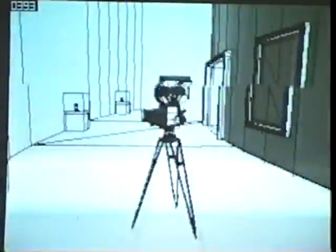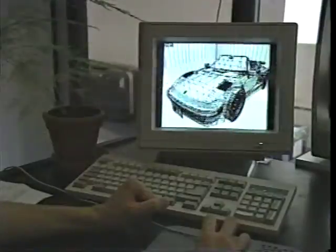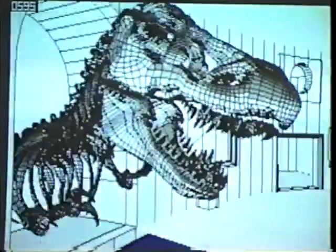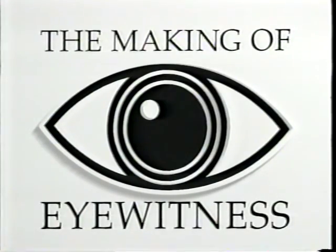The Eyewitness Museum, created by combining traditional film-making techniques with state-of-the-art graphics, stripping away the mysteries of nature and science to reveal the essence of each subject, bringing the world into sharp focus — the making of Eyewitness.